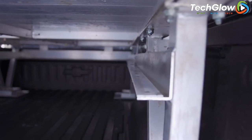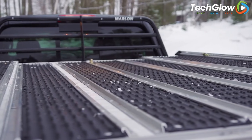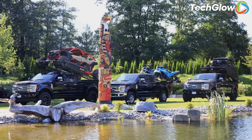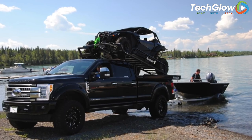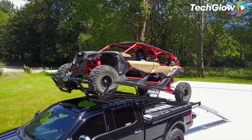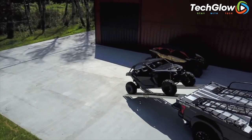With its easy-to-use interface and robust construction, the Marlin Explore Eye is an excellent investment for anyone who wants to expand their car's capabilities. It is perfect for outdoor enthusiasts, DIY enthusiasts, and anyone who needs to transport bulky or heavy items. The Marlin Explore Eye is an excellent choice for car owners who want to optimize their driving experience and make the most out of their vehicle.